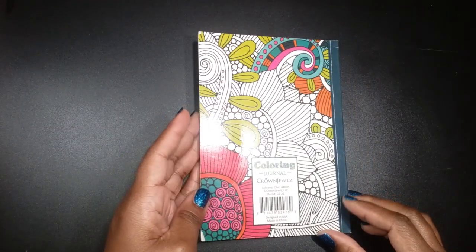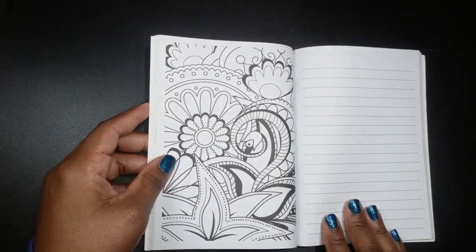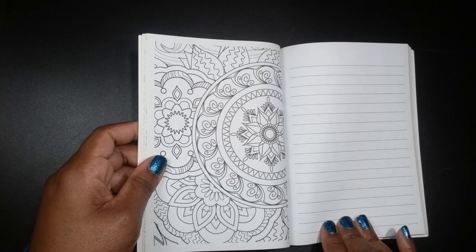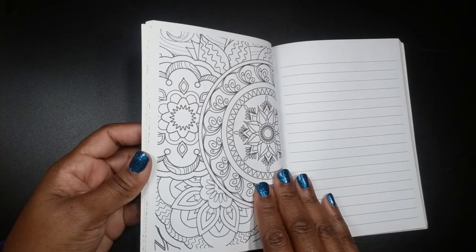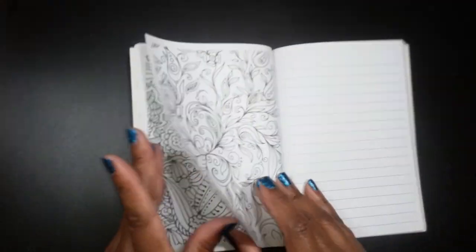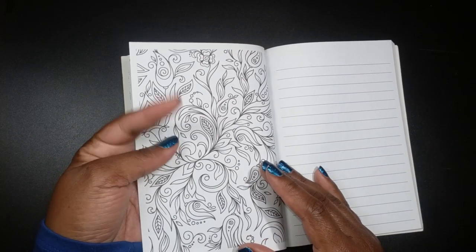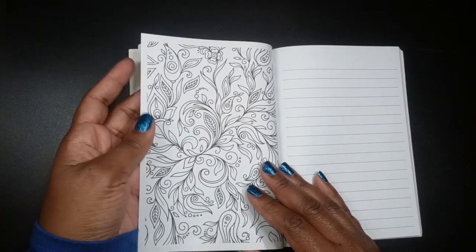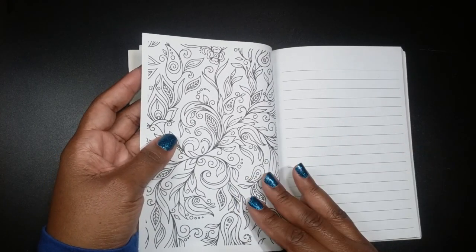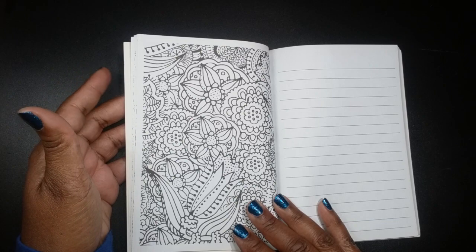Next, I have this cute little coloring journal by Crown Jewels, which came from Family Dollar. It doesn't have little prompts, but it does have coloring pages on one side and lines for notes or journaling on the opposite side. The only thing about that is you can't use markers or gel pens because it's kind of double-sided. Unless you don't want to write on the other side, you can use whatever medium you like, except for water media. If you want to use this opposite side, you would have to use pencil or ballpoint pen.